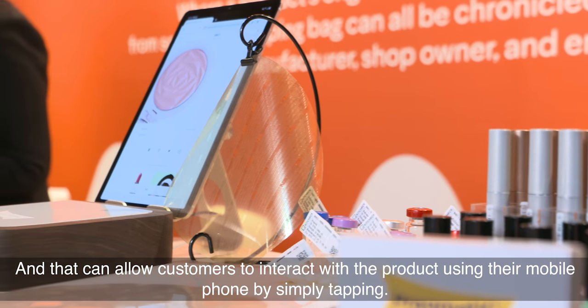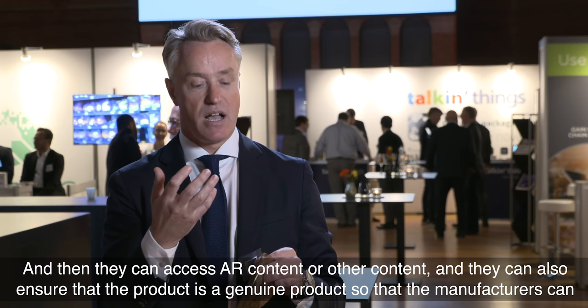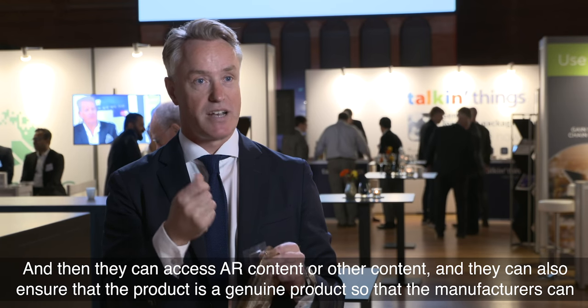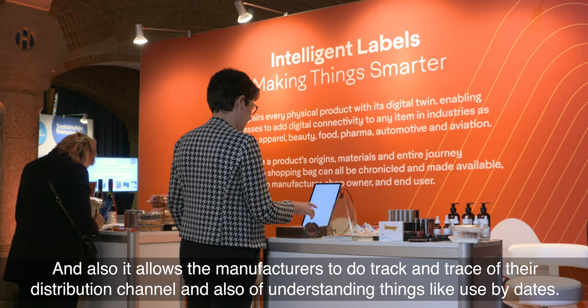That can allow customers to interact with the product using their mobile phone by simply tapping, and then they can access AI content or other content. They can also ensure that the product is a genuine product, so that manufacturers can give assurances that they've got a genuine product.